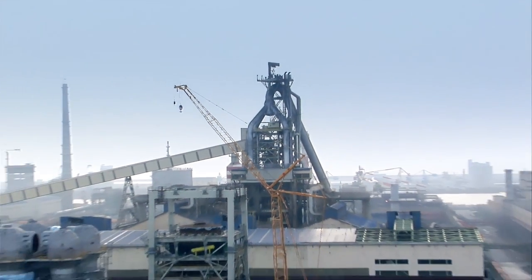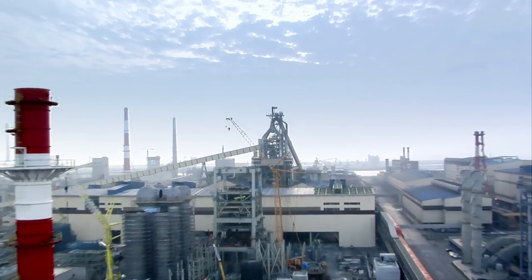Primetals Technologies — creating the future of metals as one.